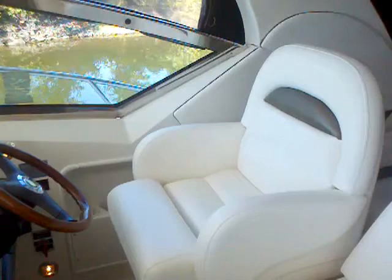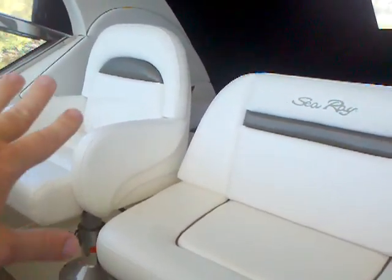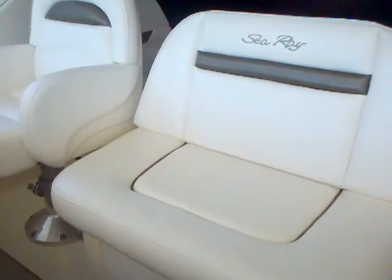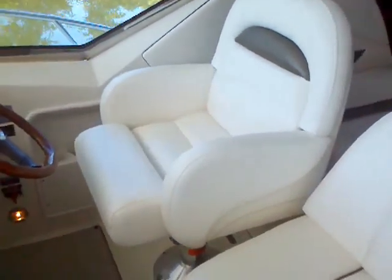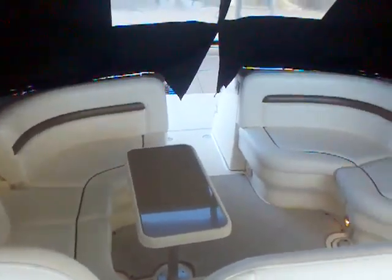I really like the setup on the helm with the triple helm seat. The captain has his own seat and then you have the double — if you're out with the kids, everybody can sit and have a good view of where you're headed and keep everybody together. But again, here's another view of that conversation layout in the cockpit.